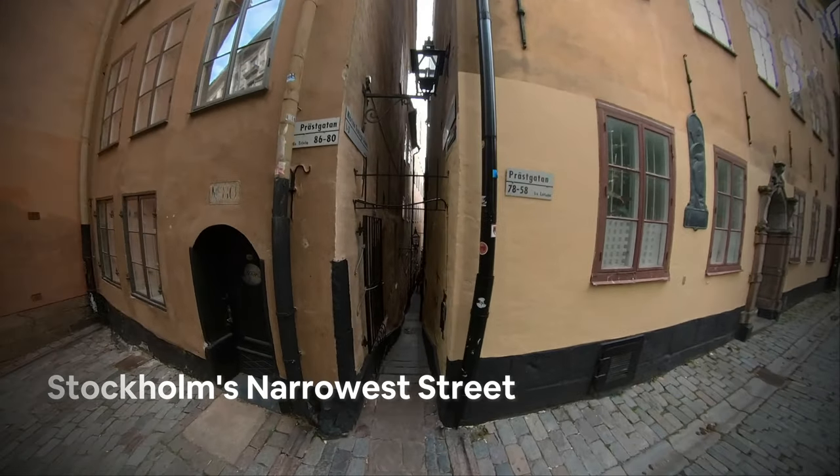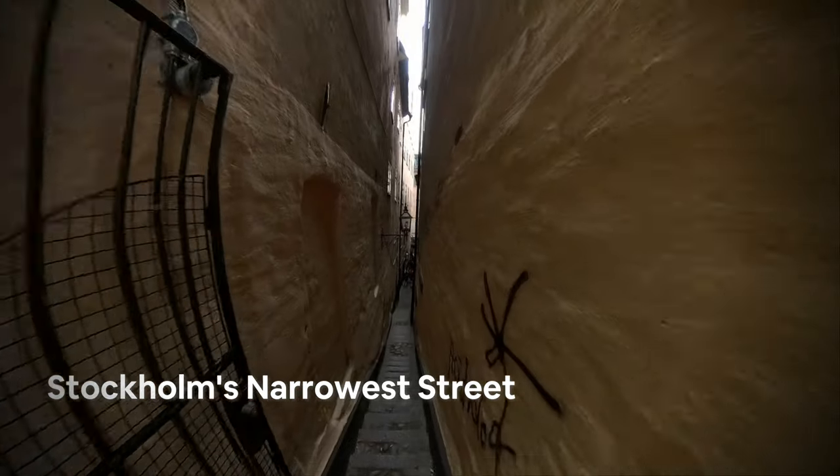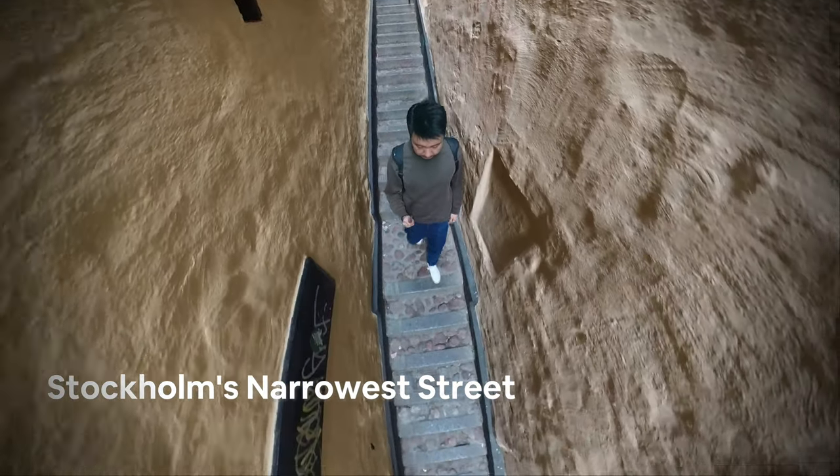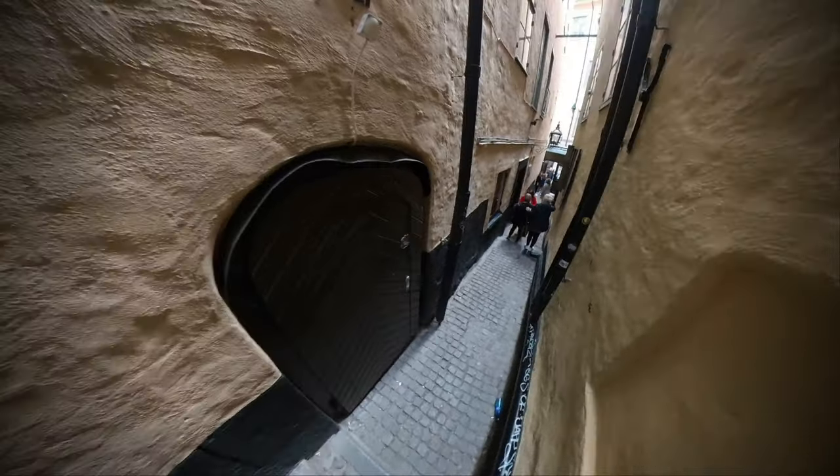While you're in Gamlastan, try to look for the narrowest street in Stockholm. They say that if you walk along it with your arms extended touching the walls and make a wish, it's going to come true.